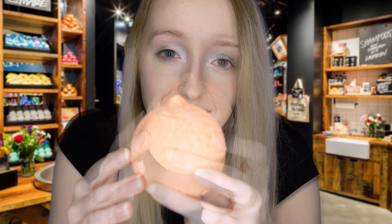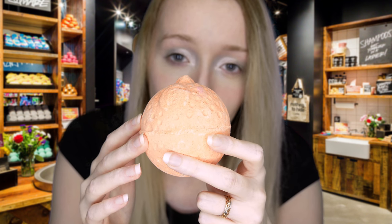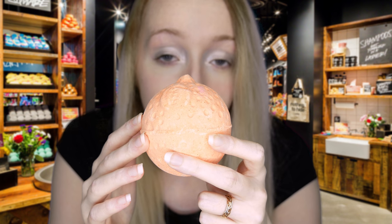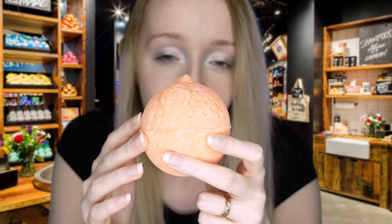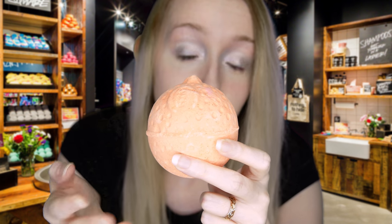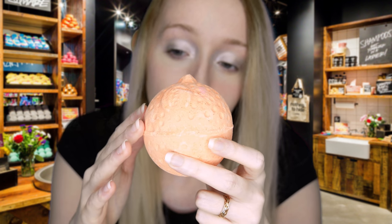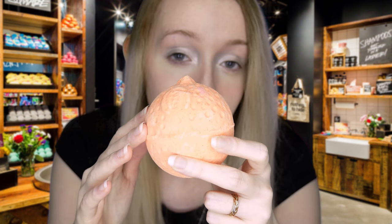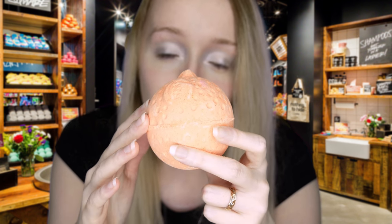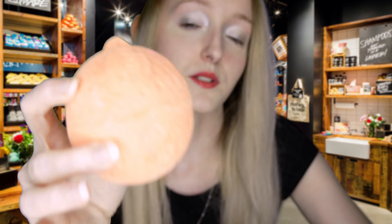This bath bomb also includes grapefruit oil. One of the benefits of Tonka Absolute is that it is very good for dry skin, so this bath bomb is wonderful for the winter months. This bath bomb is based off of Lush's famous Yuzu and Cocoa shower gel, which had a distinctive yellow colour to it. However, that shower gel has been discontinued, and to celebrate the scent of Yuzu and Cocoa, this bath bomb was released for the limited edition anniversary range for Lush this year. Have a smell of this one and let me know what you think.